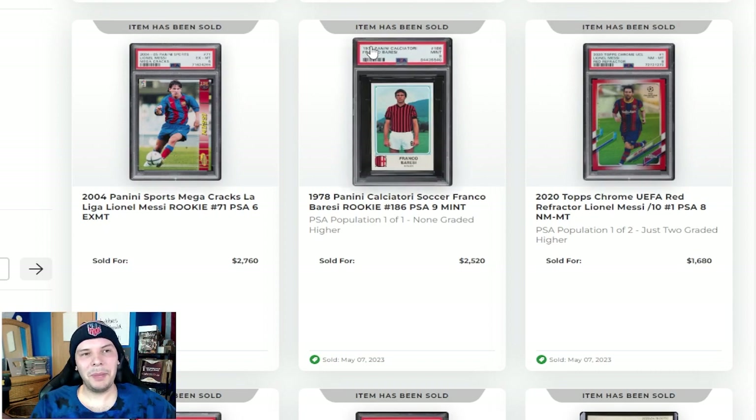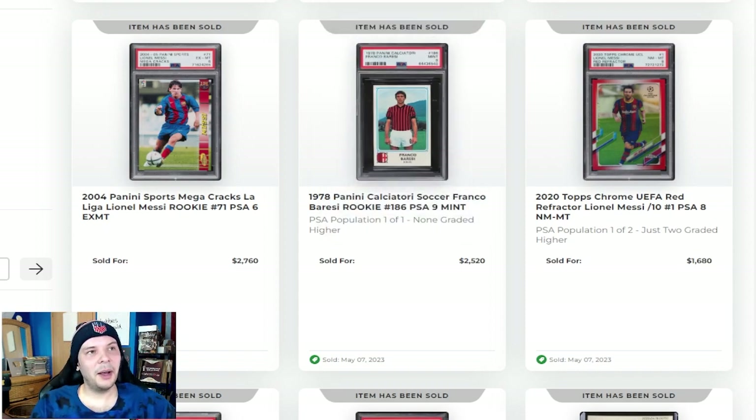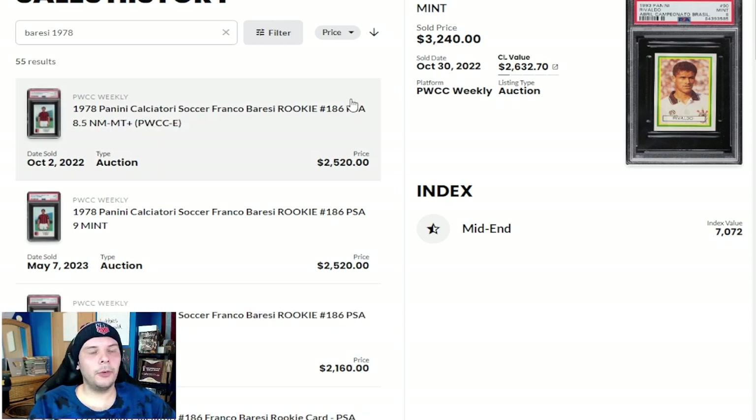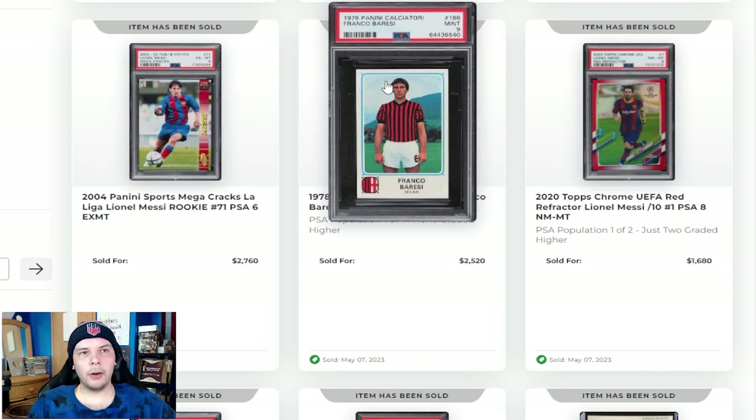Here we have a Franco Baresi PSA 9 going for $2,500. My word — it is a pop one of one, so I guess that is why. Looking at all-time sales for the Baresi, there was a PSA 8.5 that sold in October for exactly the same price. So the 9 sold a bit lower than maybe anticipated. A PSA 8 sold a whole year ago for $2,160. So relatively down a little bit. Obviously a grail sticker there, especially if you're a goat collector or an Italian or Milan collector in particular.